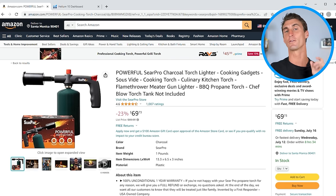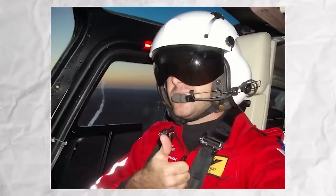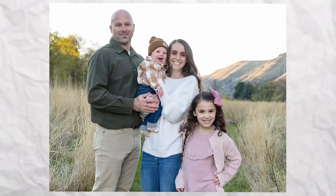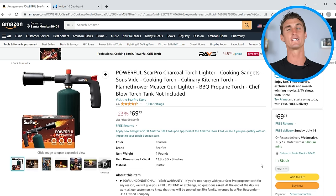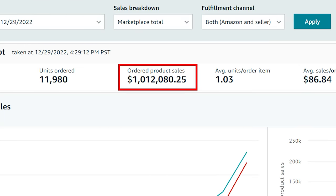Let me show you this product that last year did over a million dollars in sales. It was created by Brent, a student in my Amazon FBA program. He was a full-time first responder helicopter pilot and a father to two children, doing this on the side — and still, in his first year he did over $700,000 in sales, and in his second year last year he did over a million dollars in sales.